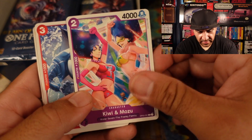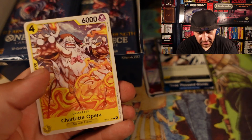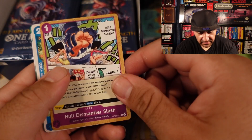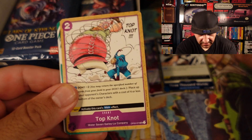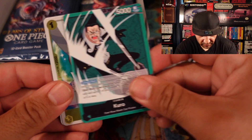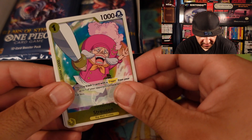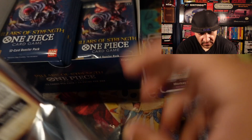Helmeppo, Kiwi and Mozu, Namu Kami, Charlotte Opera, Corgi, Old Dismantler Slash, Nojiko — which is Nami's sister, not biological but adoptive. Topknot Kuro, we got Strussen who's one of the Big Mom Pirates — one of the founders actually. Luffy. So far no good pulls yet, so we'll get one here.